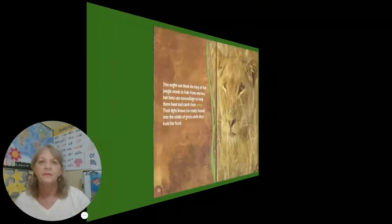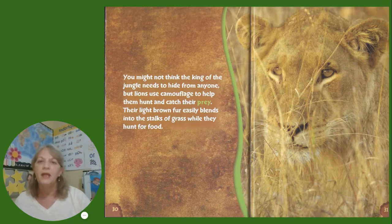You might not think the king of the jungle needs to hide from anyone, but lions use camouflage to help them hunt and catch their prey. Their light brown fur easily blends into the stalks of grass while they hunt for food.